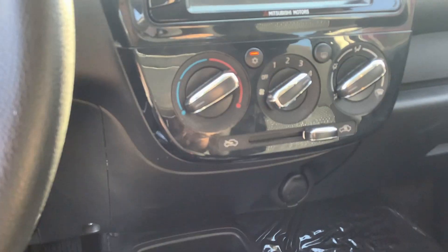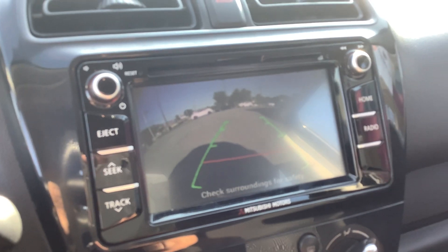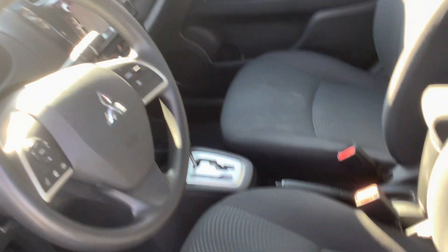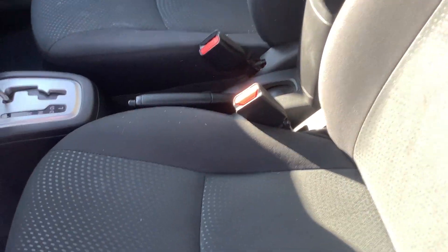It is automatic and your shifter's right there. We'll put it in reverse and you can see the reverse camera comes up on the nice big screen. There's a glove box, a center armrest with a little bit of extra storage in the center console, and your emergency brake is right there at your fingertips.